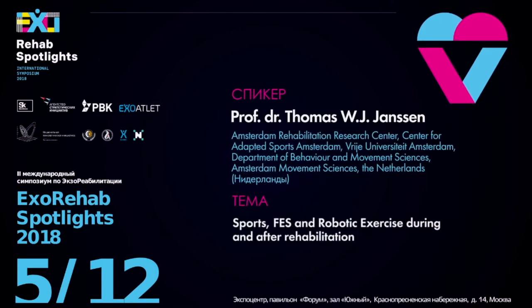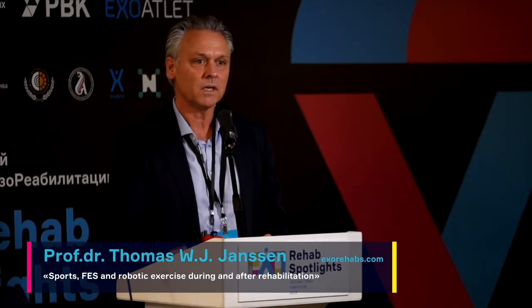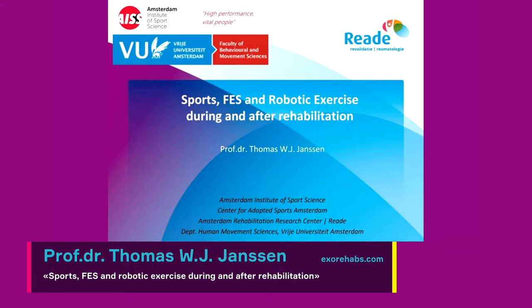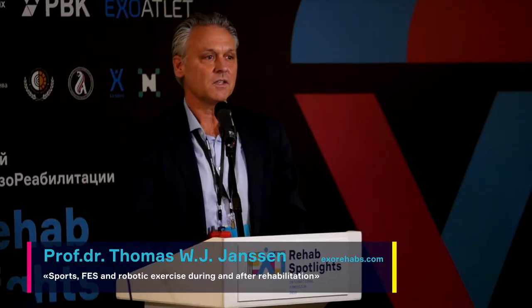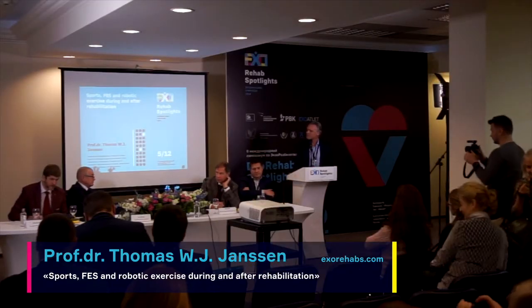Good morning everybody. I'm sorry this is going to be in English — my Russian is non-existent, sorry for that. I hope you bear with me. It's my first time in Russia so I'm very excited to be here. Thank you for inviting me to give a presentation here.